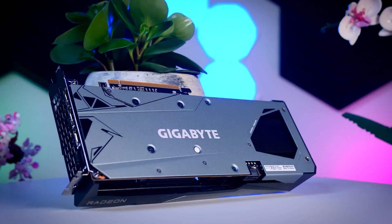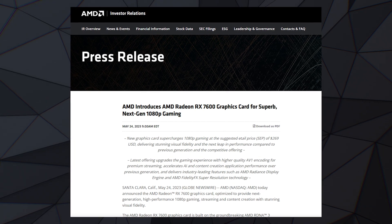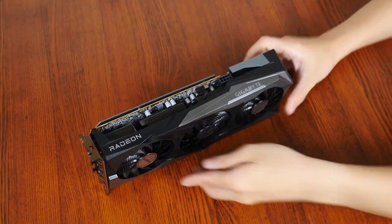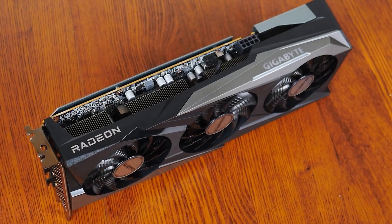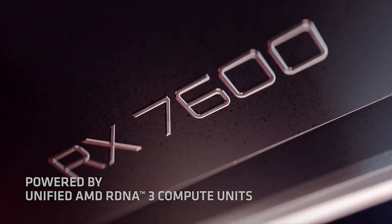The 7600 XT was originally meant to be the non-XT variant with a full Navi 33 GPU on board, but the RX 7600 non-XT already fulfilled that configuration, which meant no more room was available to slot in an XT variant.